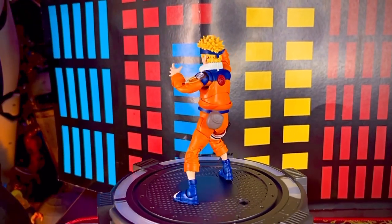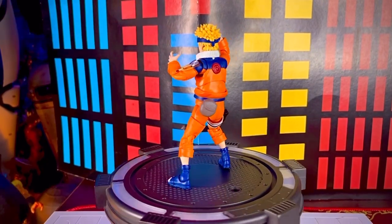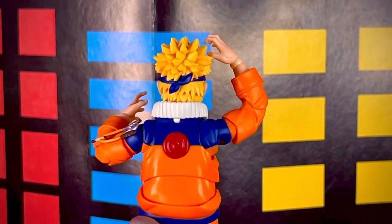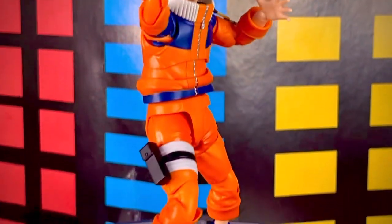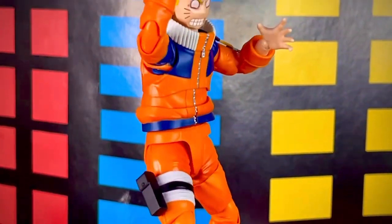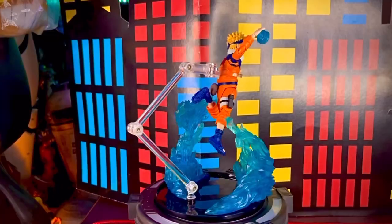La figura SH Figuarts de Uzumaki Naruto mide 14 centímetros de altura y salió a la venta en mayo del 2023. En su lanzamiento estaba como en 750 pesos, pero ya ha llegado a los 900 pesos; yo la conseguí en 900 pesos en Mercado Libre ya con todo y envío, en versión japonesa, así que me llevé toda una ganga. En el canal estaremos trayendo algunas SH Figuarts de Naruto de esta primera parte, como Sasuke, Kakashi, Jiraiya, Orochimaru, entre algún otro personaje de esta primera línea. De Shippuden no creo, pero ya veremos. La figura está muy padre y te la recomiendo muchísimo.